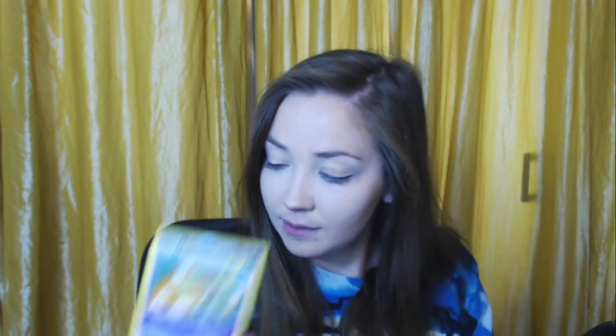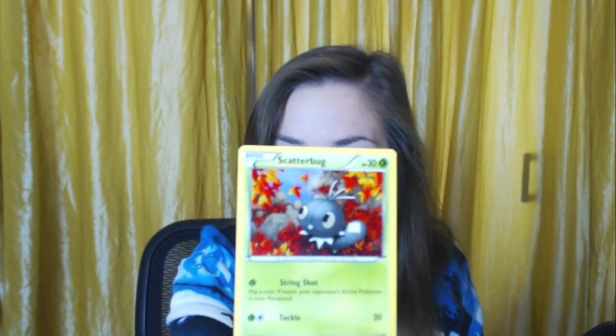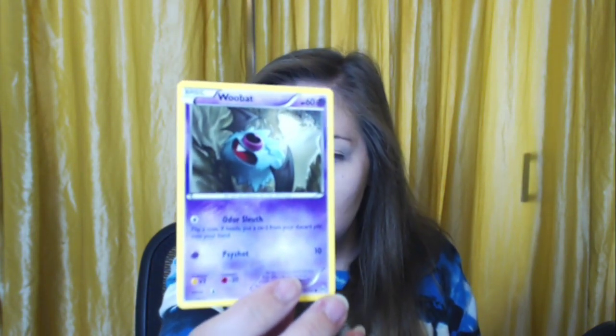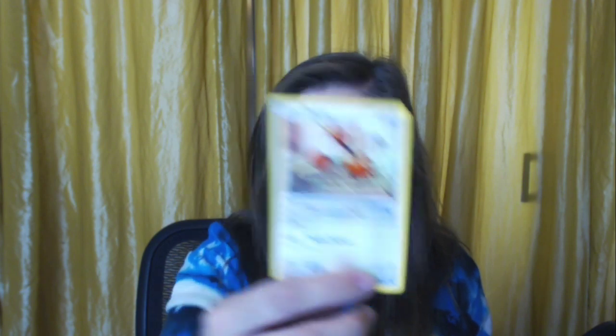Another Town Map. A Bunnelby. A Scatterbug. A Teddiursa. A Goldeen — pretty Goldeen, with all the Pokemon around it. A Woobat. An Axew — so cute! A Seaking — similar to the old Seaking card. A Quilladin. A Swoobat. A Doduo — this is the one that just finished its shift.